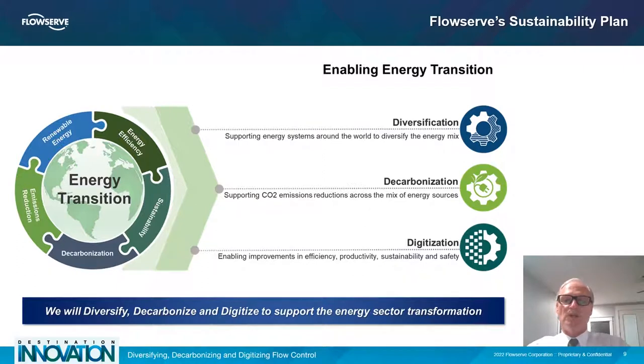The FlowServe sustainability plan reflects our commitment to greenhouse gas reduction. We've developed a concept called diversification, decarbonization, and digitization — our 3D sustainability plan for the energy transition we're going through. FlowServe is very committed to this. We want to support energy systems around the world, support CO2 emissions reduction, and drive improvements through efficiency, productivity, sustainability, and safety. All these elements allow us to support the energy sector transformation.